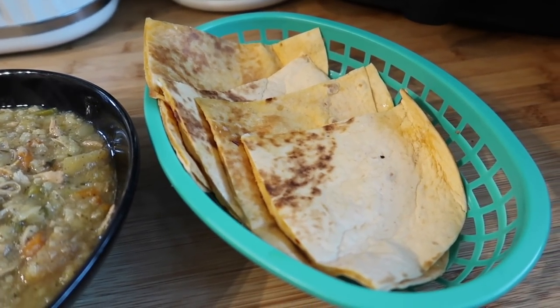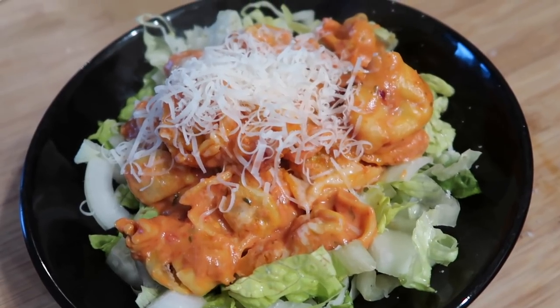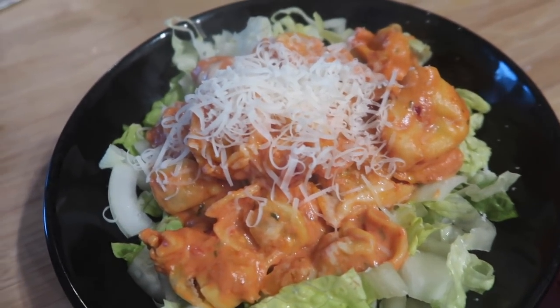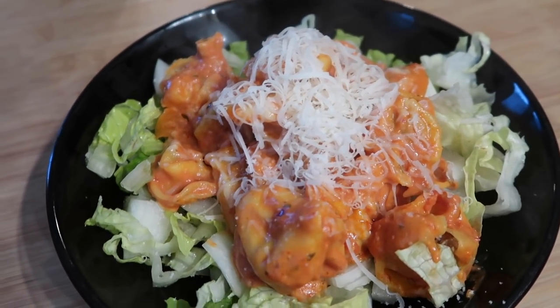For another night's dinner, I've done a tortelloni bake with cream cheese and tomato sauce — I think it's a prosciutto-filled one. We've served it on top of lettuce and onion just for a little bit of crunch, with a little bit of parmesan on top.